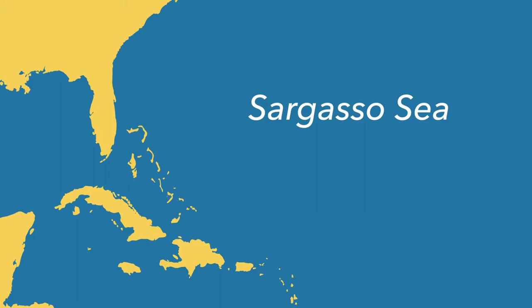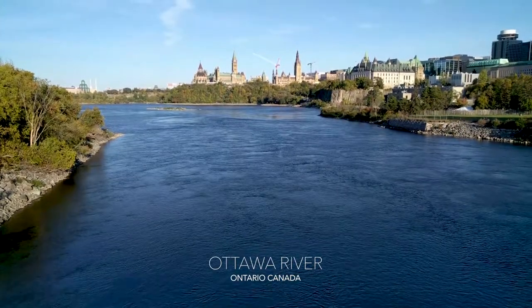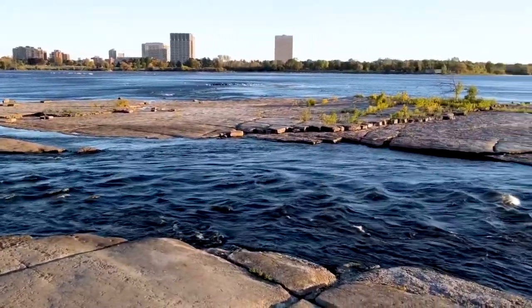They're born out in the Sargasso Sea and they make the migration all the way up here to freshwater. They live here for the majority of their lifespan and when they're ready to have their babies and spawn, they go all the way back to Bermuda to spawn there.